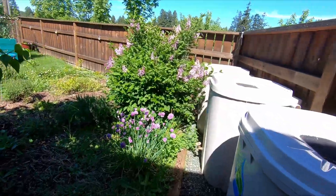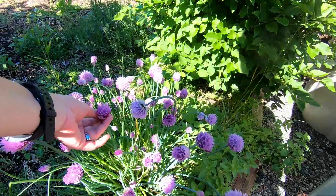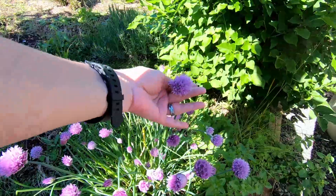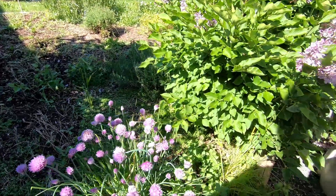And I let these chives go to flower because I didn't really have anything flowering in my yard, and I wanted to leave something for the bees. So I'm just going to let them set seed and we'll go from there.